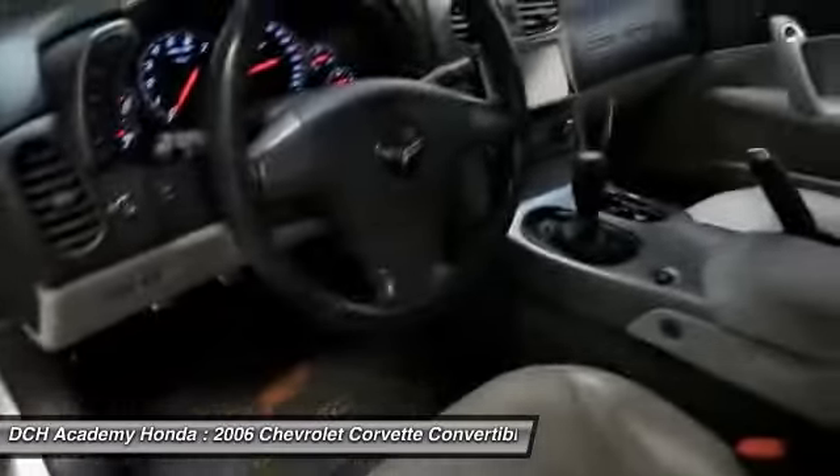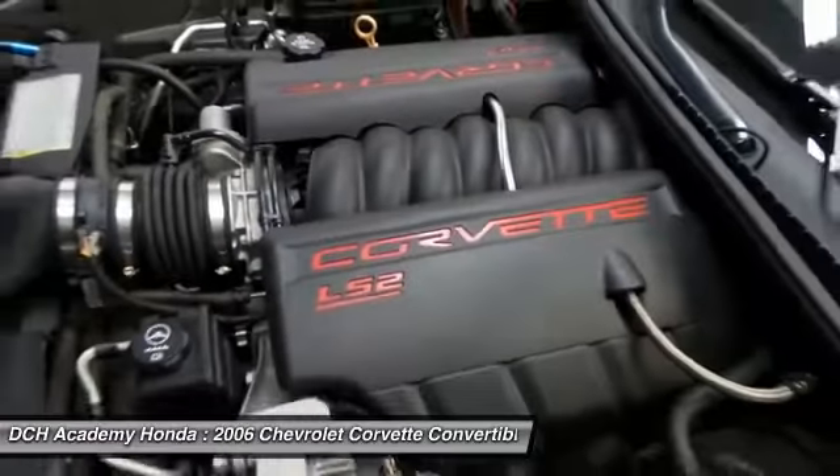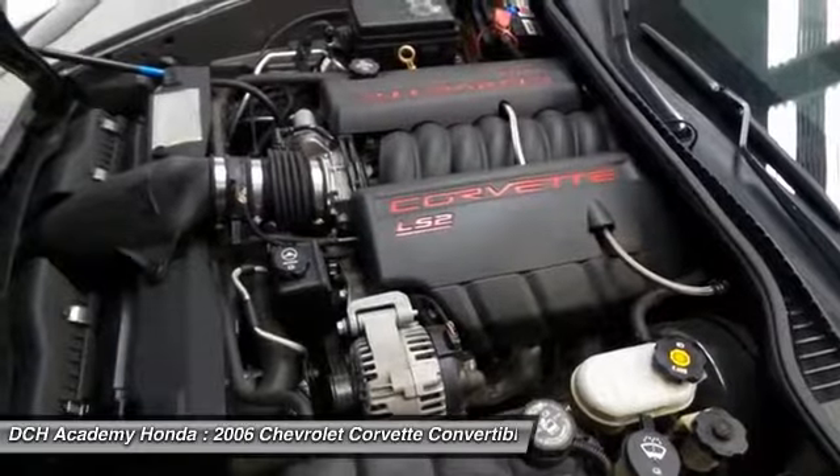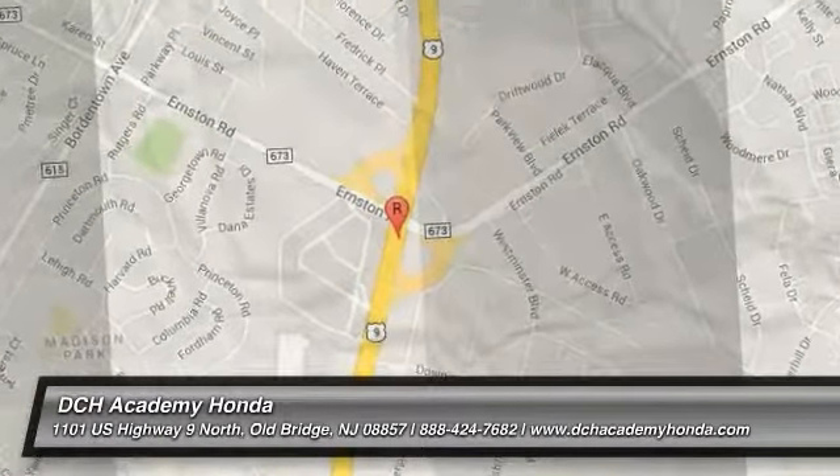It has a leather-wrapped steering wheel with radio controls, with a premium Bose sound system with surround sound, CD player, XM satellite radio, and MP3 decoder.